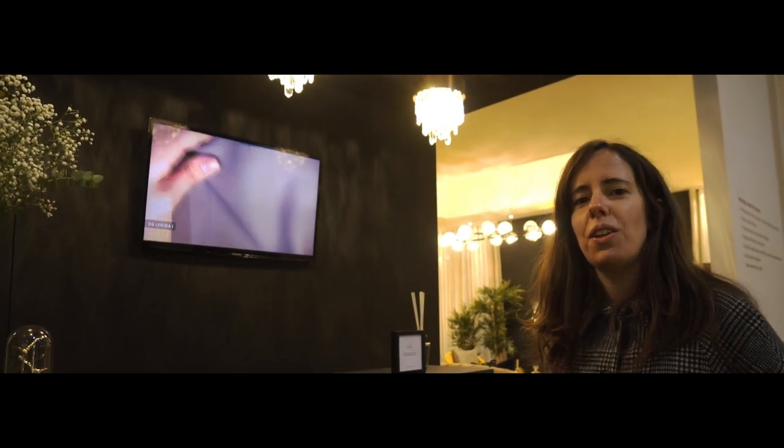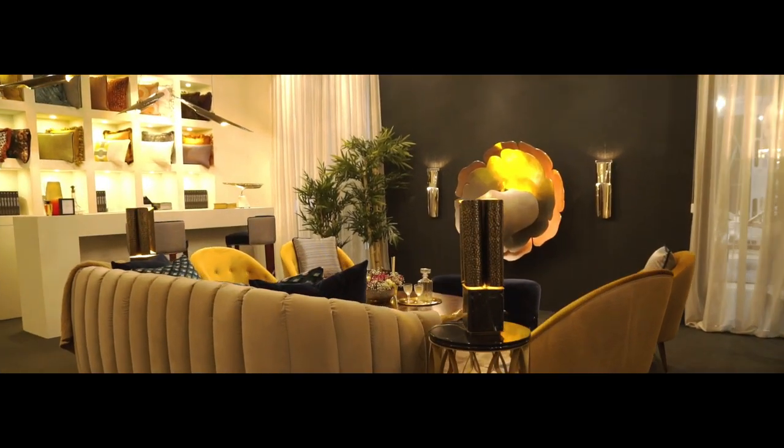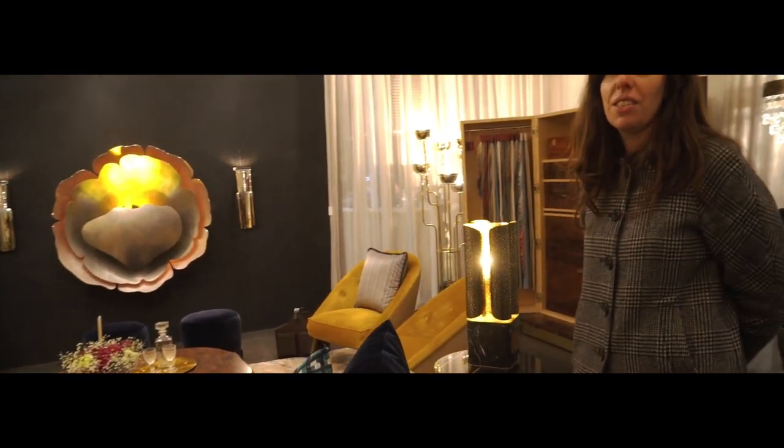Welcome to the Bravo stand at Maison Eugé. Come on in — we have a few surprises in store for you. This year we actually created a new home concept where you can see some of our novelties and some of our best designs all at the same time.